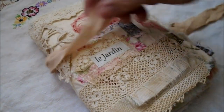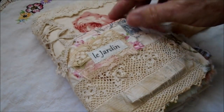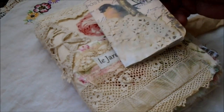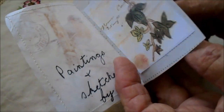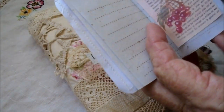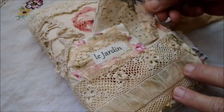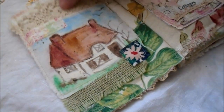I'll show you the finished book — or journal — this was shown before but it was incomplete then, and there may be some changes you may notice. There's the cover, and I made a little booklet to go on the cover. Inside there are a few of my watercolors with garden themes. The lace is antique.